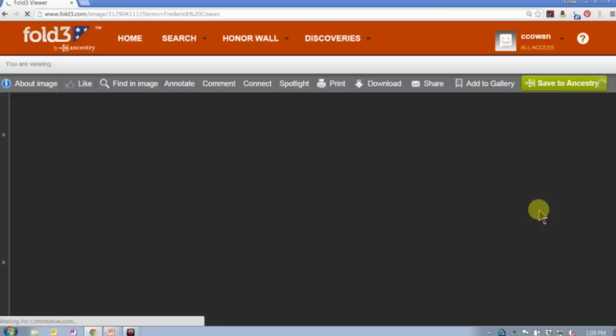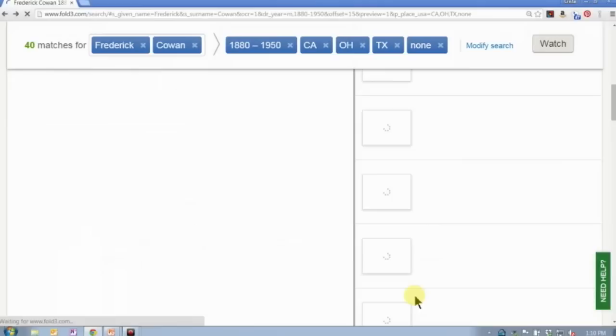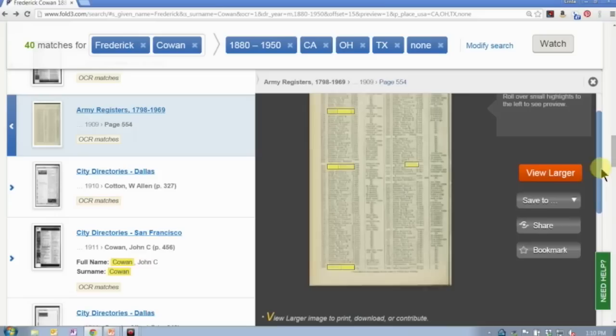When you get to the record page, you can view it larger and that will pop it out into a full browser experience. You can also zoom in directly from this screen by clicking the image or the view larger button. If you scroll down you'll see some other buttons. You have the option to save the record directly on Fold3, which lets you create a media gallery of records.